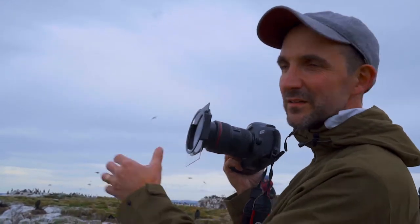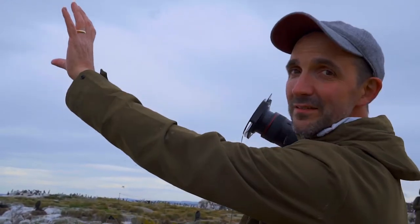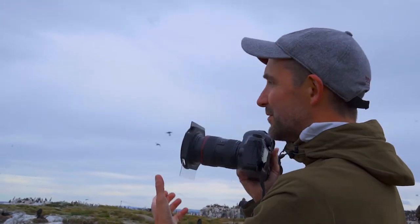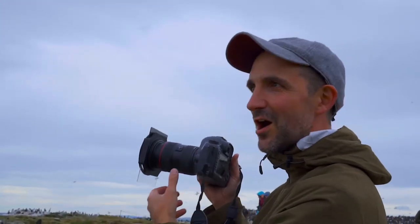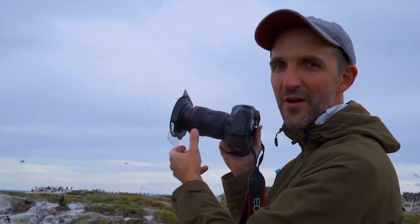So I'm using this graduated filter to lock on the horizon and then bring out the colour of the birds. And it looks beautiful, really sharp and really kind of pops out of the frame.